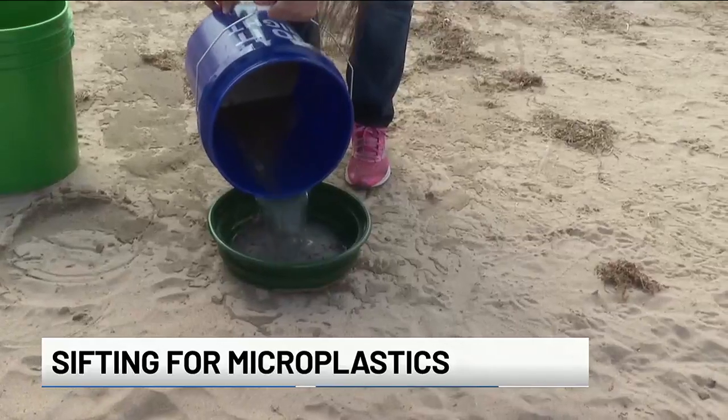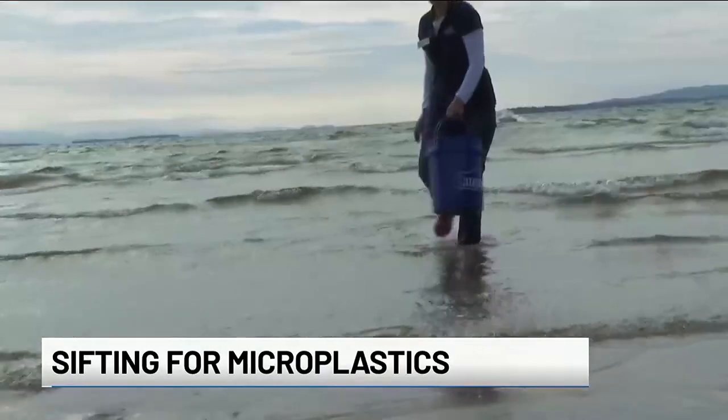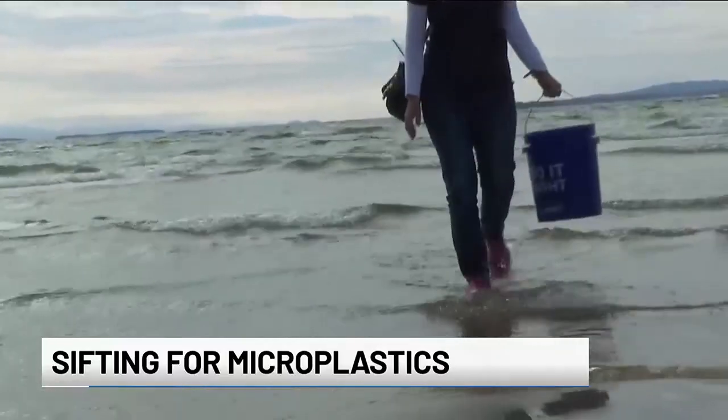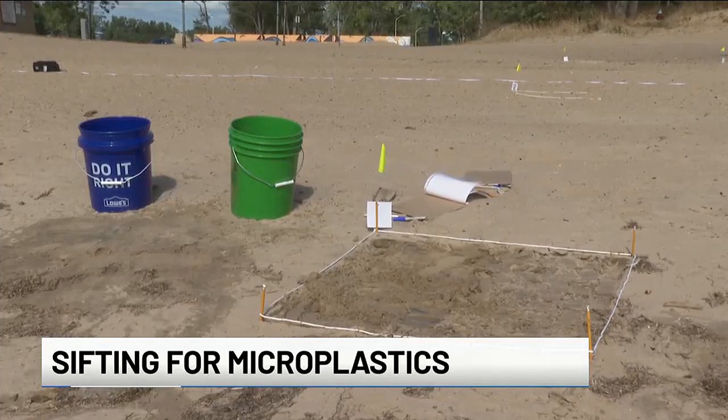The institute is a collaboration between UVM and SUNY Plattsburgh to research and care for Lake Champlain. Locher and Prudwicki get their hands dirty and shoes wet, digging, looking, and poking through the top inch of sand in one-square-meter spaces.